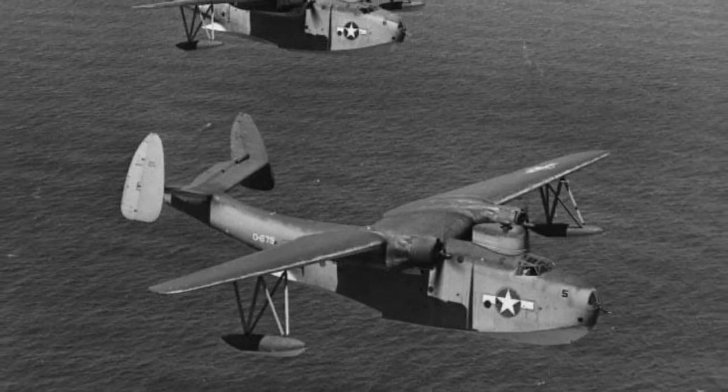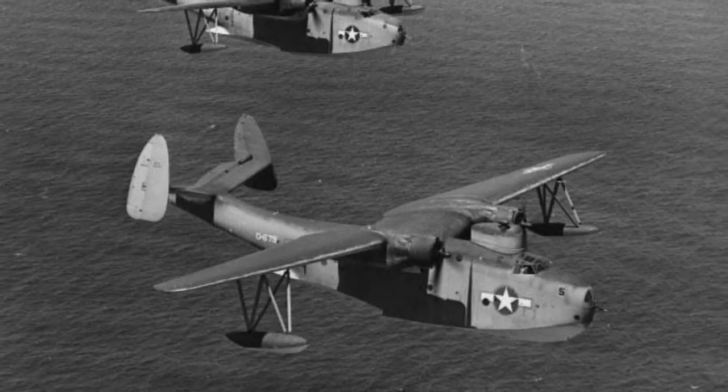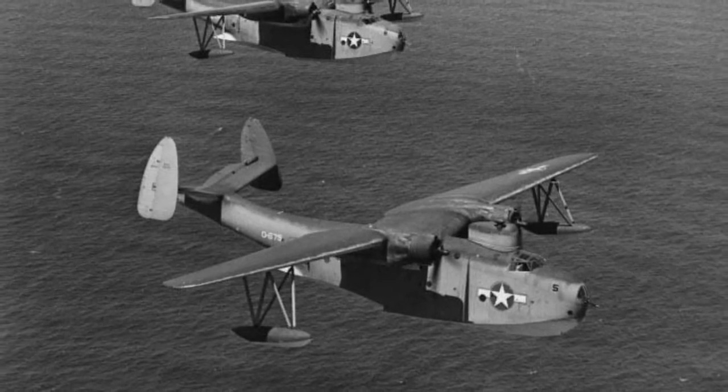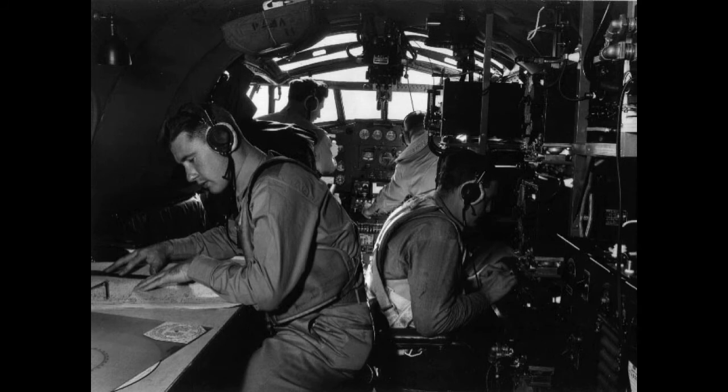The PBM Mariner was also used heavily in the Pacific as a patrol bomber, a supply aircraft, a medical aircraft, and a search and rescue aircraft. The PBM could be found moored at many little atolls across the Pacific.